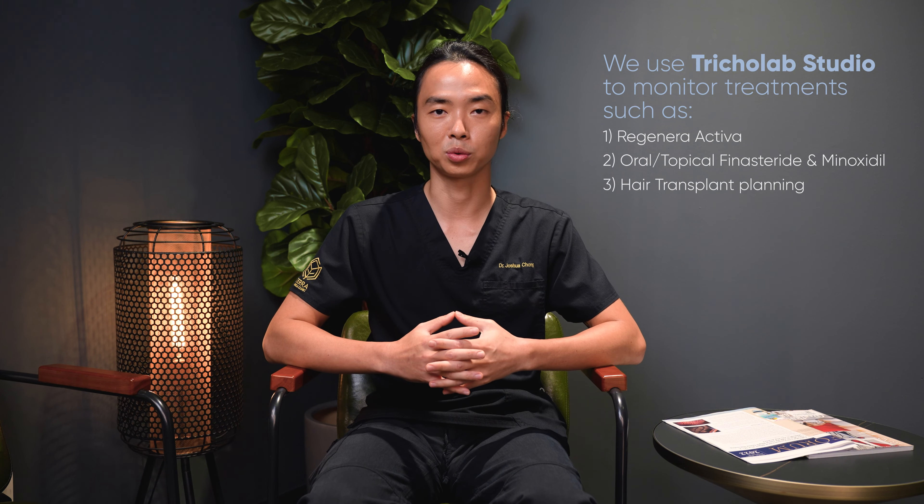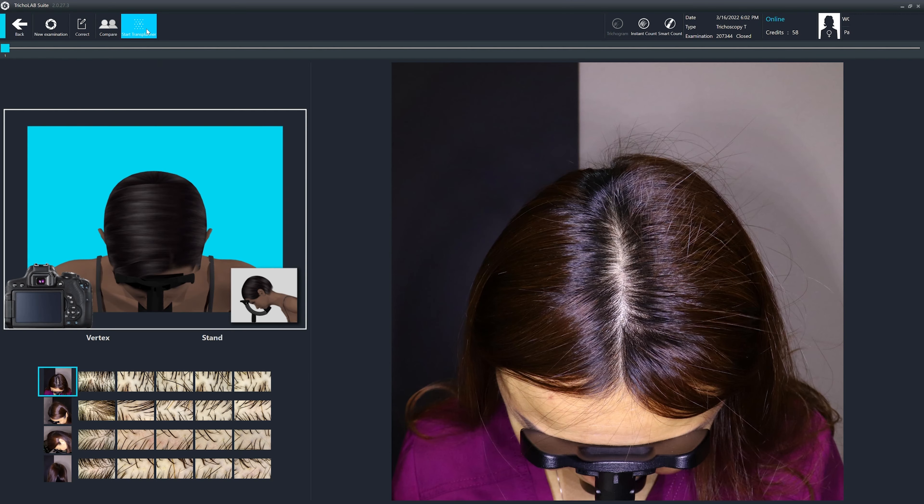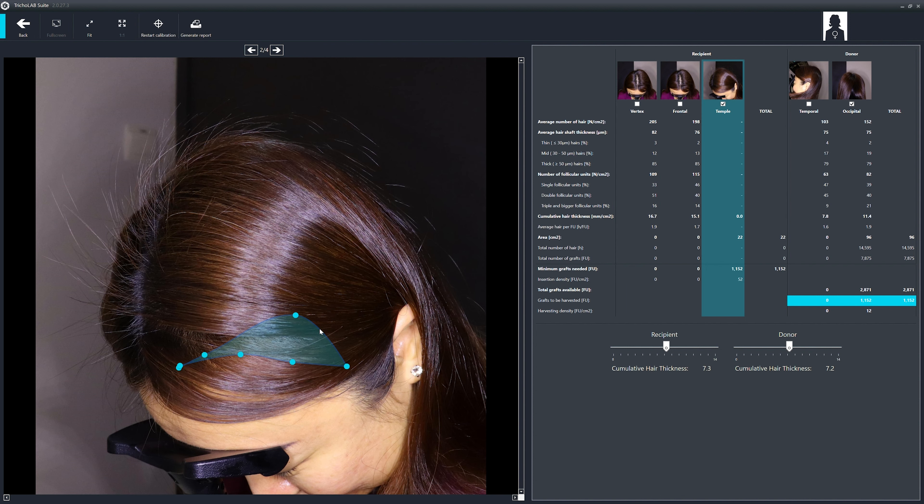We also use it to plan surgery, especially in complicated cases. What Tricolab Studio can do is map the areas of balding scalp and give us an accurate idea of how many grafts are required to be transplanted into those areas to achieve a certain hair mass, or what is called cumulative hair density. With this technique, there's no longer a need to guess how many grafts we need.